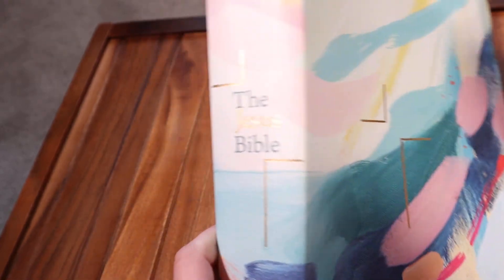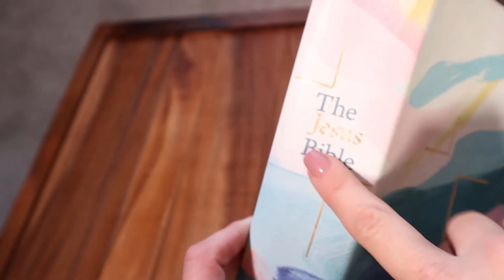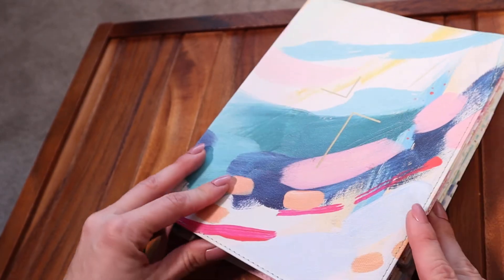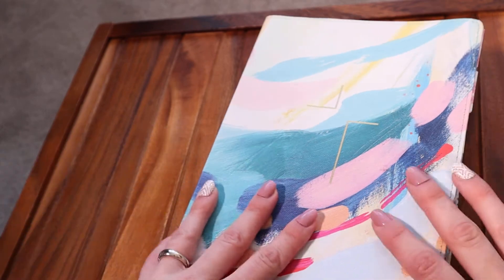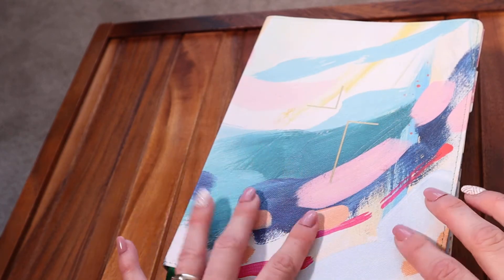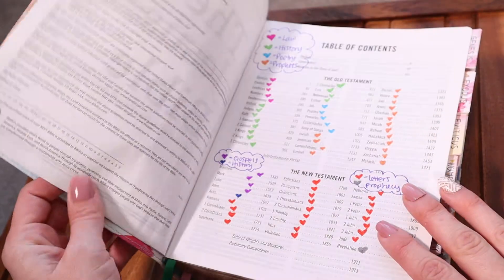So this is my Jesus Bible. I just love this Bible, and I'm actually going to link below the review on my Jesus Bible. But of course this is not going to be a video on this Bible in particular — it's going to be on the Bible study technique that I wanted to show you. I will go ahead and link that about the Jesus Bible so you can know how special this one is. So let's get into it.